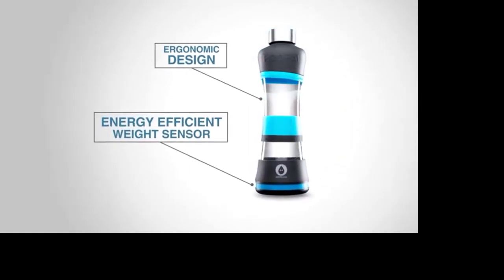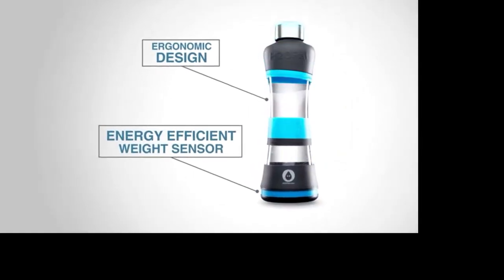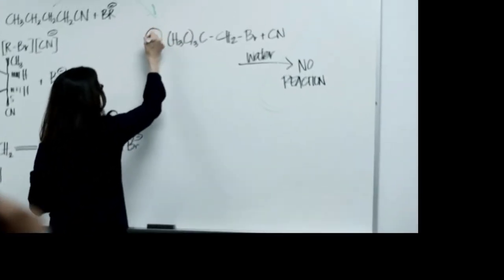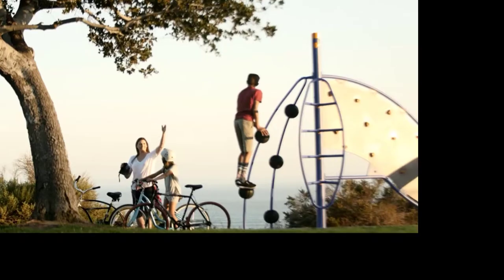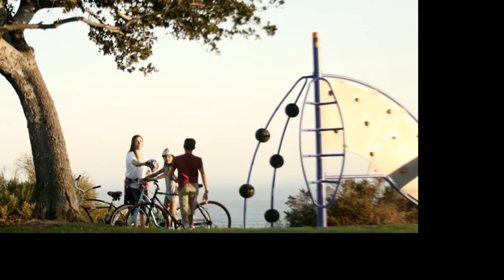H2O Pal has an energy-efficient weight sensor that tracks your water intake throughout the day. It syncs straight to your smartphone or watch, sending you notifications to drink more water. H2O Pal helps you establish a habit of drinking more water at the right time, which can lead to improved focus and productivity.